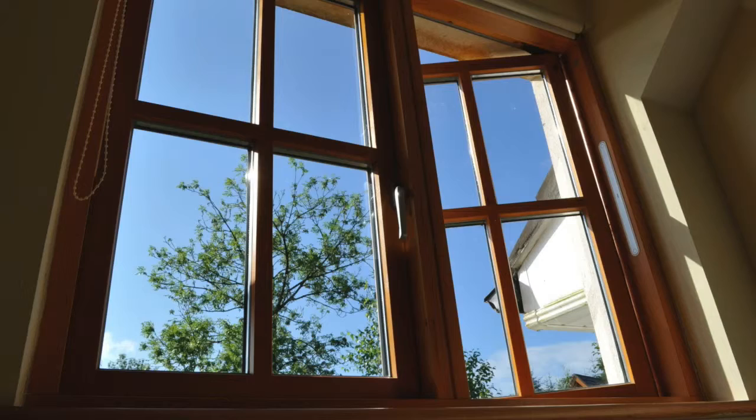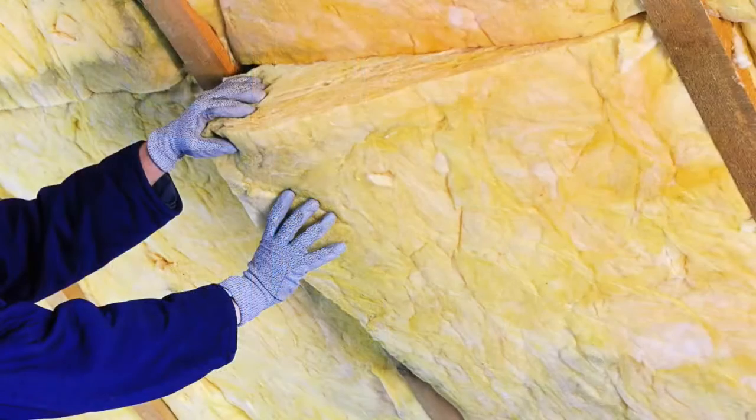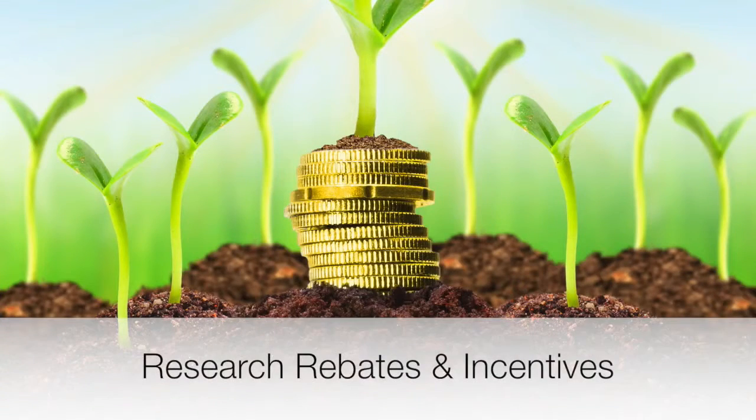And for more costly projects like installing new windows, doors, attic insulation, or roofing, keep in mind that there are often rebates and incentives tied to purchasing more energy-efficient options. Implement some of these ideas and you'll be helping the environment and your pocketbook at the same time.